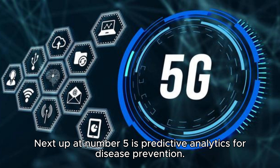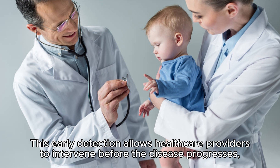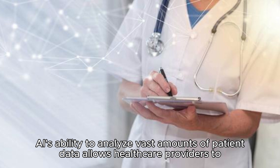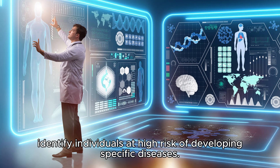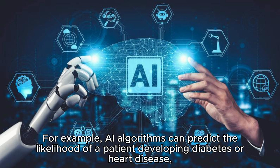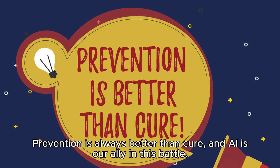Next up at number five is predictive analytics for disease prevention. AI analyzes patient data to identify individuals at high risk of developing certain diseases. This early detection allows healthcare providers to intervene before the disease progresses, potentially saving lives and reducing healthcare costs. For example, AI algorithms can predict the likelihood of a patient developing diabetes or heart disease, allowing healthcare professionals to implement preventive measures — such as lifestyle changes or medication — before the condition progresses. Prevention is always better than cure, and AI is our ally in this battle.